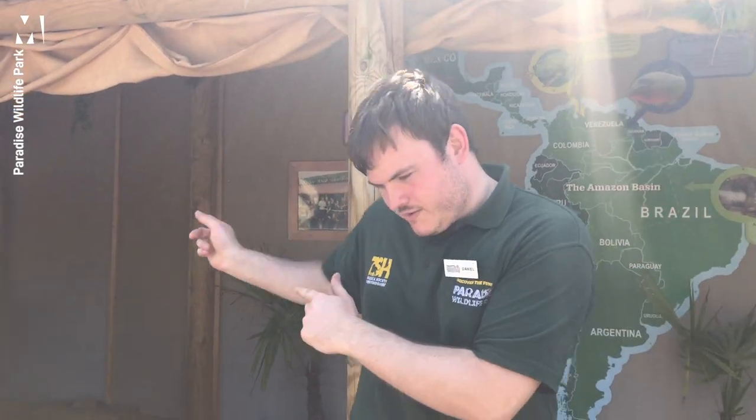Hello everyone, welcome to Paradise Wildlife Park. My name is Daniel and we're going to have a look at all the different animals we've got in our Amazon and Beyond building. If you want to follow me, we'll go inside.